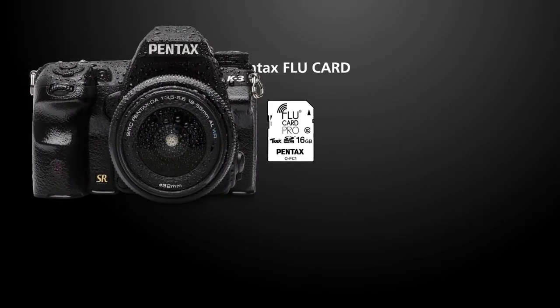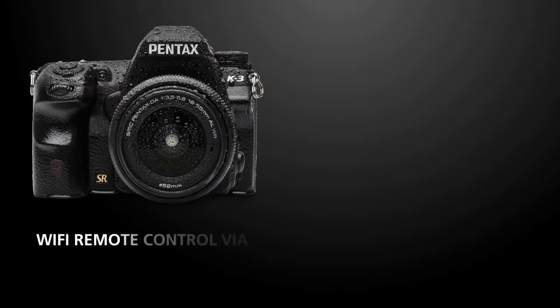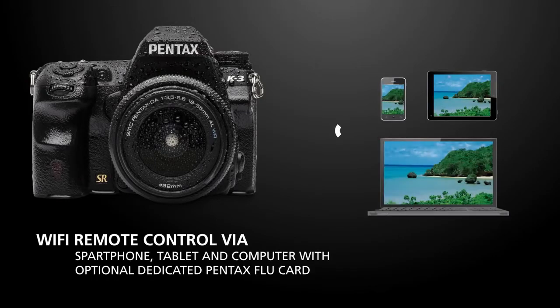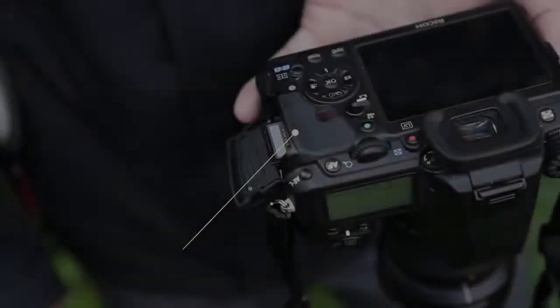The dedicated Pentax Blue card enables wireless connection to a smartphone, tablet, laptop or desktop computer. Via web browser, the user can see live view images, release the camera's shutter, move the autofocus point and check images saved in the camera, all using the device's screen.